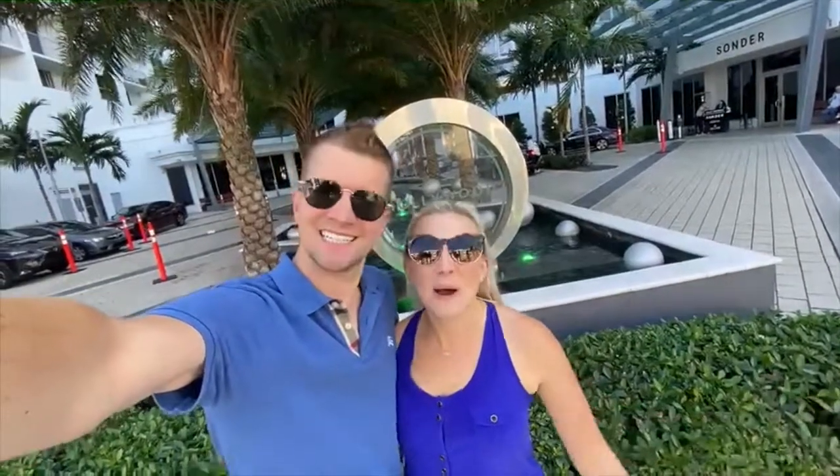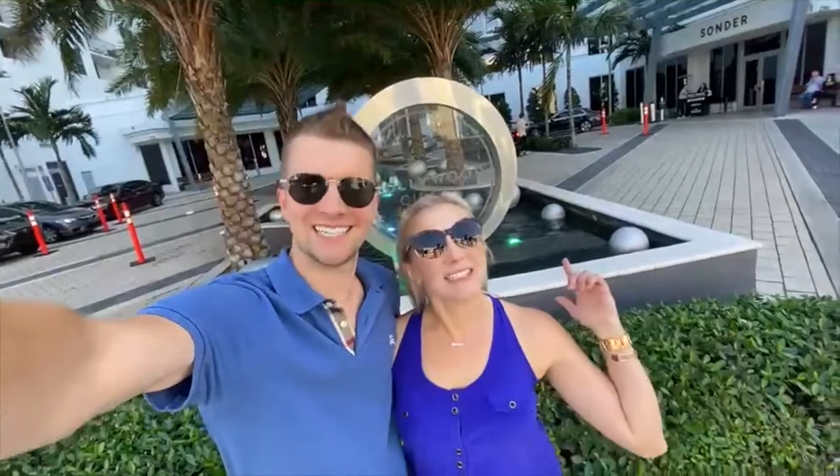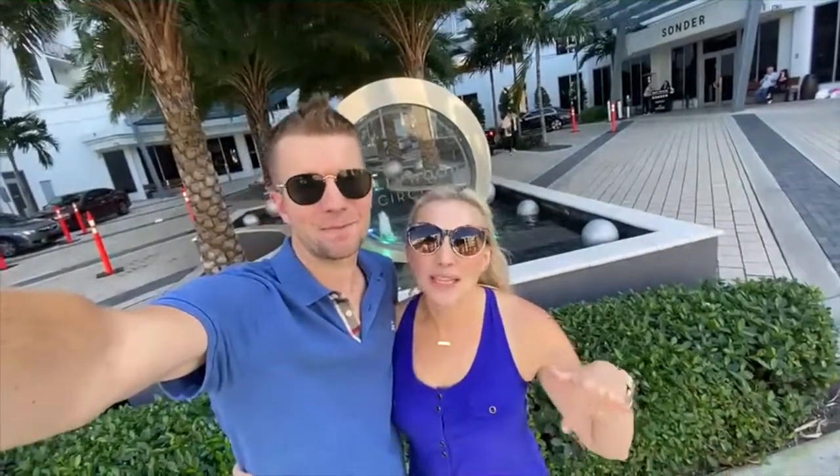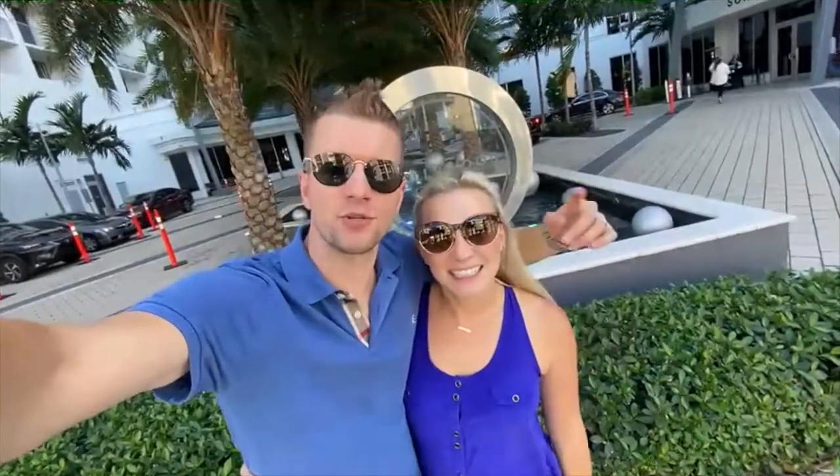What's up AG fam and welcome back everybody! If you haven't done so already, hit that subscribe button so you can stay up to date on what Team AG family is doing. Also, hit that notification bell so you can get notified anytime we post new content.